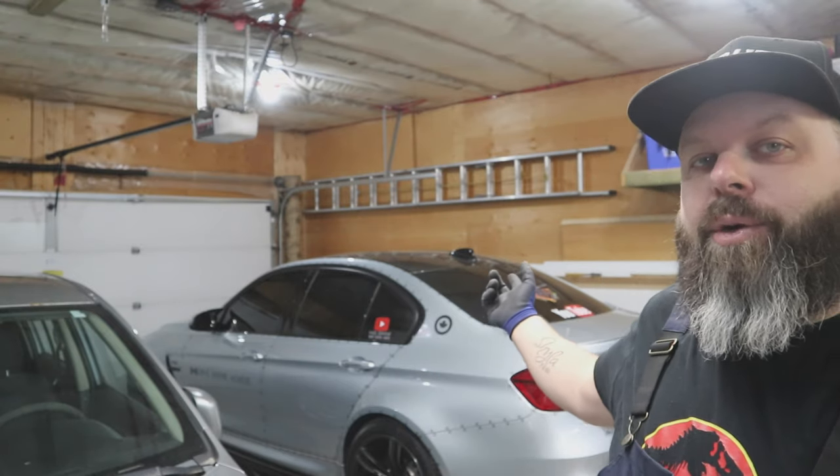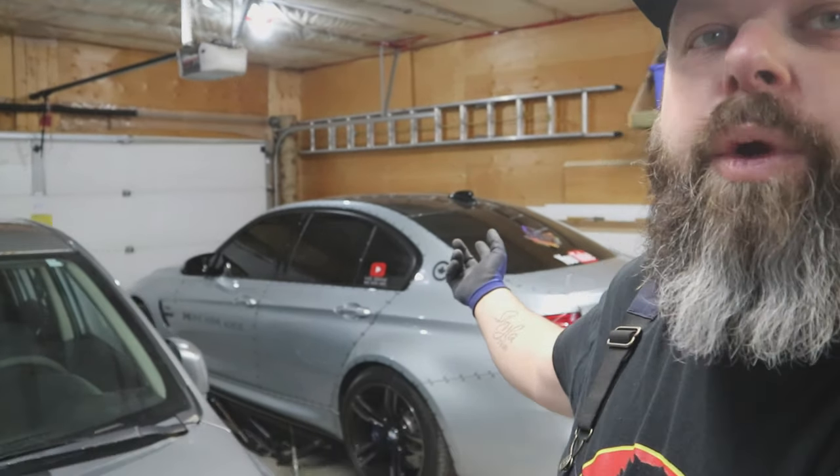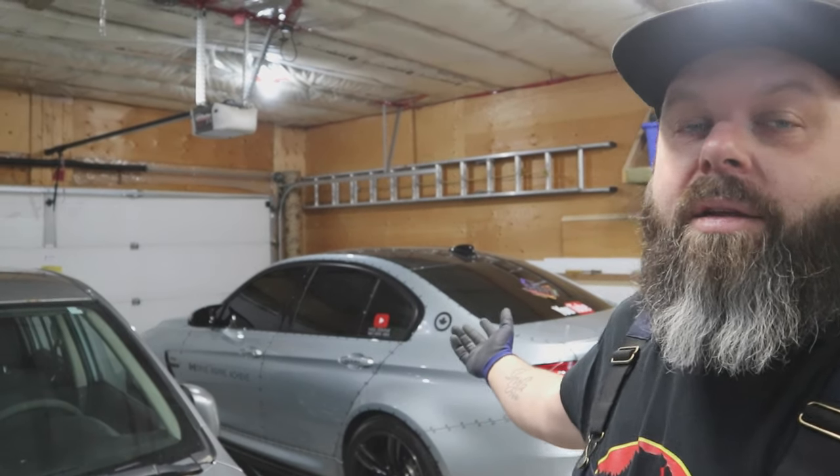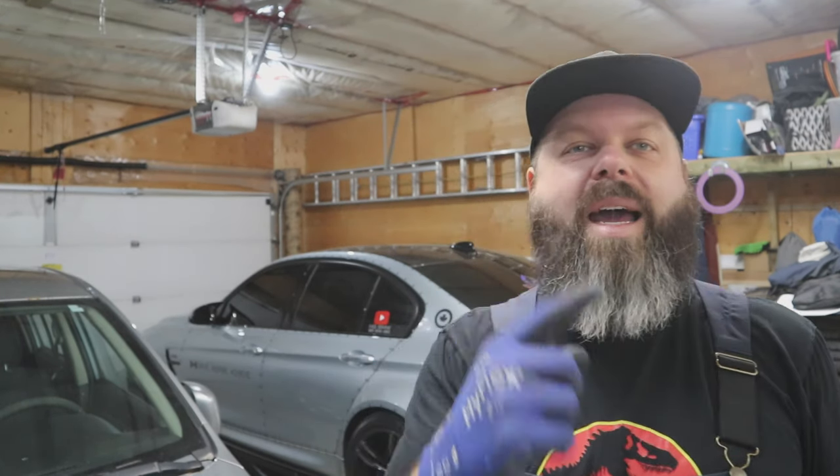Welcome back to the channel, welcome back to the vlog. You're watching HQ BMW. We got Stone up on the quick jacks and ready to do some suspension work, but I have a dilemma.